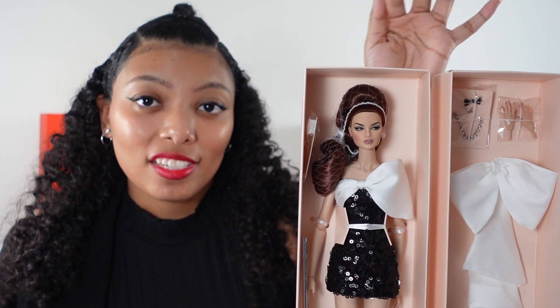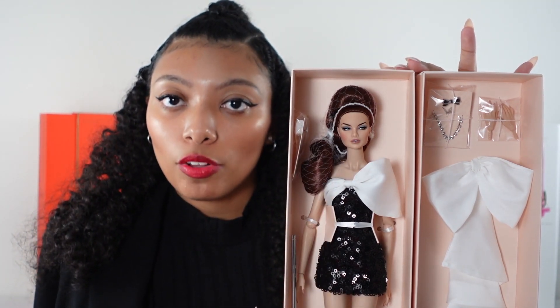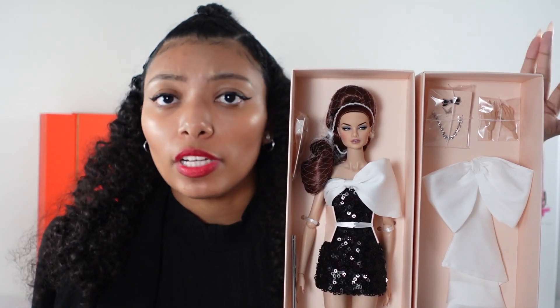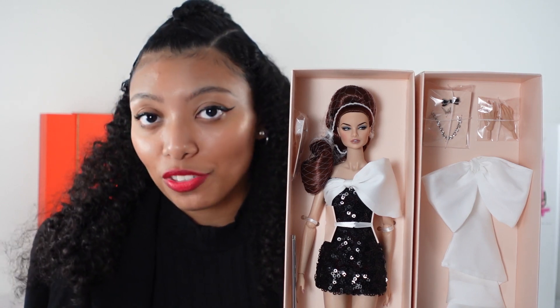Last but not least, I got these three items as a bundle. This is Night Out Erin Salston and her Boutique Details. You can buy the doll by itself — she's a basic doll, still available on integritytoys.com — or you can buy her extra accessories pack to make her more deluxe. This is Island Time Poppy Parker. I'm not a big fan of her overall look, but the doll is very pretty and I think she would complement Sergio very well, especially since I don't think I'm going to get any other Palm Springs dolls. These are both my first Poppy Parker and New Face dolls.